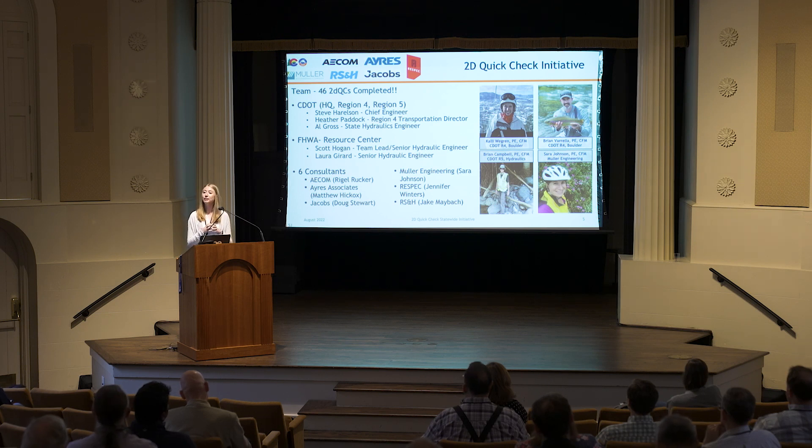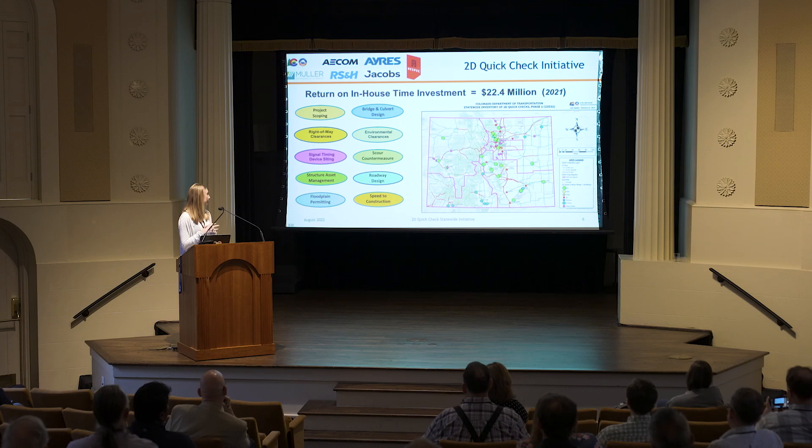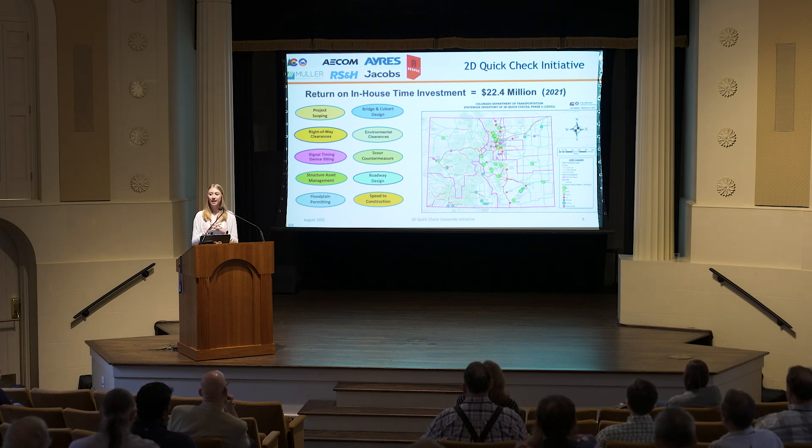All in all, we completed 46 2D quick checks in about the year 2021. And just jumping straight to the conclusions — this was a huge success. We ended up identifying $22.4 million in potential savings just by doing these quick back-of-the-envelope analyses. On the map, all the green dots represent areas where we completed a 2D quick check, exploring this statewide. The pink dots represent areas we are looking to do future 2D quick checks on, so this will be ongoing.